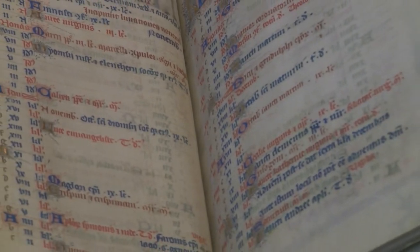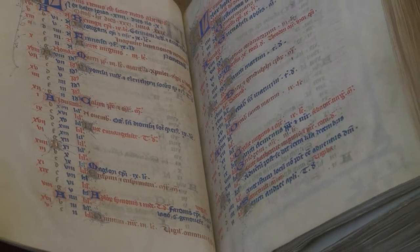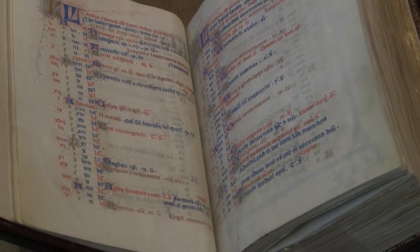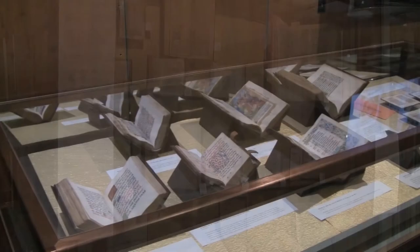Now I'd like to talk a little bit about why this particular manuscript was considered for acquisition by the UCLA Library, and how it relates to the research and writing that the Rouses have been involved in and produced throughout their careers. This has also defined the nature and significance of the medieval and renaissance holdings that they have helped us to build here at UCLA.